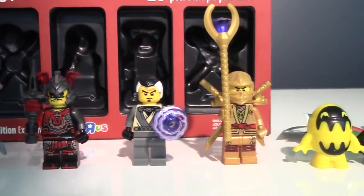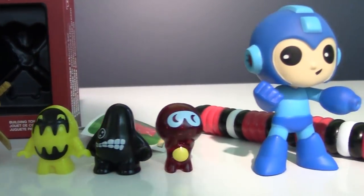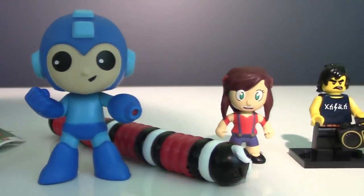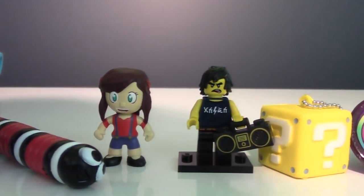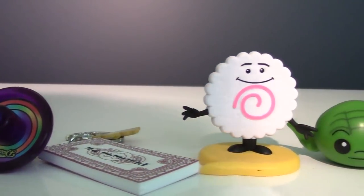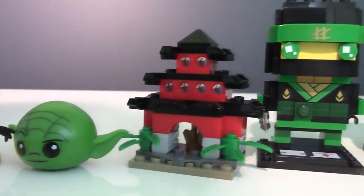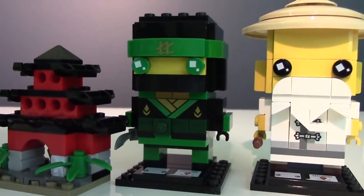Once again, here are our figures from our Lego Ninjago movie Play-Doh Surprise Egg. You can write down in my comments which figure you like the most. My favorite would be the golden Lego Ninjago ninja, and my dad's favorite would be Cole and his AC/DC shirt. Well, that will be all for today guys — thank you for watching and stay tuned for more Play-Doh Surprise Egg videos. Ninja Go!